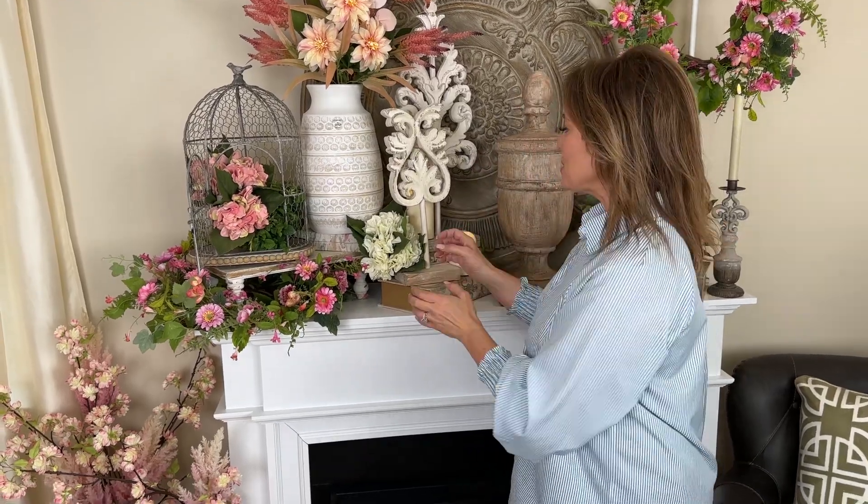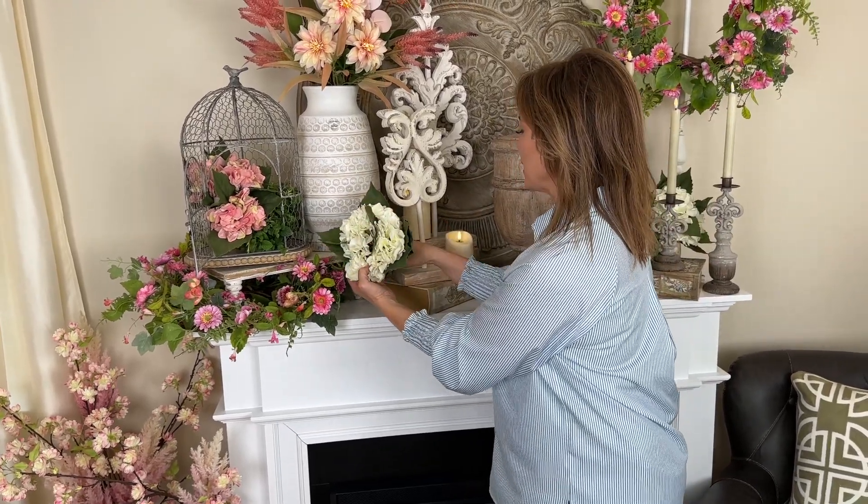Hydrangeas are one of my favorite flowers because it's literally a bouquet — each flower is a whole bunch of flowers that makes up a bouquet. I love that idea. This is going to be a bundle of hydrangeas.